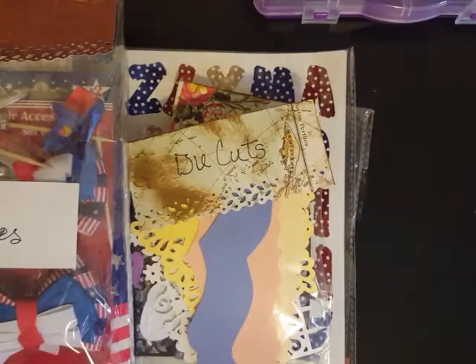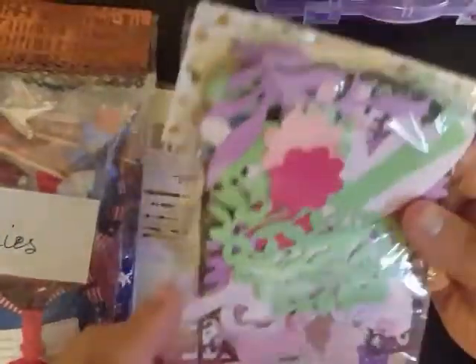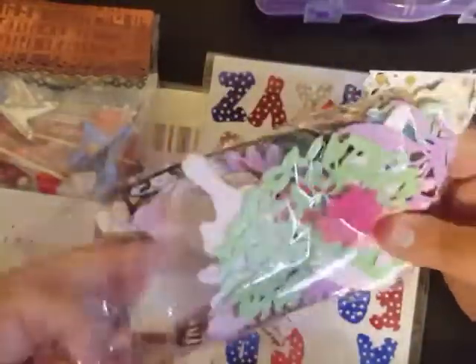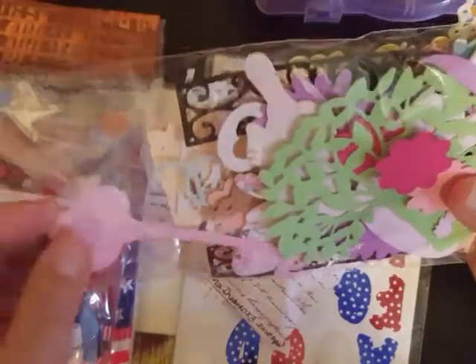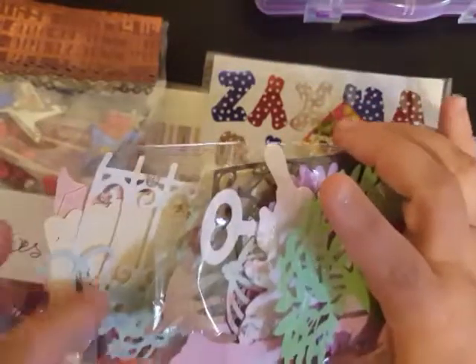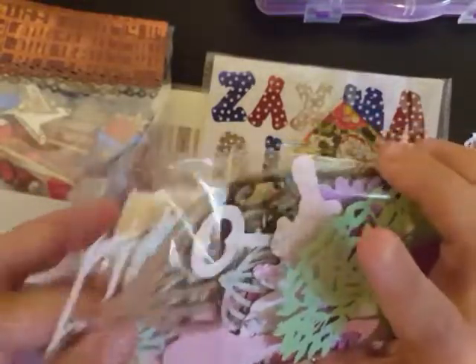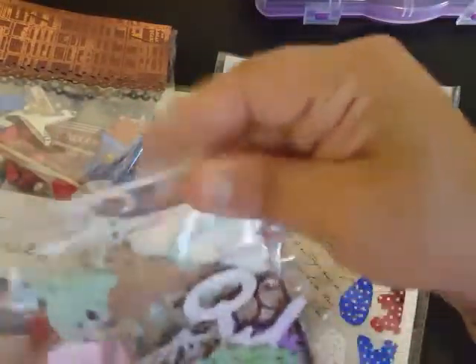She sent me a bag of die cuts and I'm not gonna bust these open because it would take forever to go through them all, but there are all different ones in there. Keys — I love keys — she's got flowers, different pieces, bird cages — I don't have a bird cage die so that's really nice — birds, all kinds of little flower pieces, some banner pieces. Those are fantastic. Thank you so much, Miss Kelly!